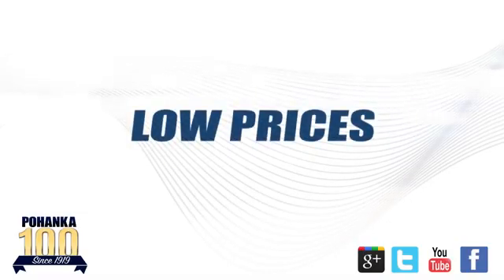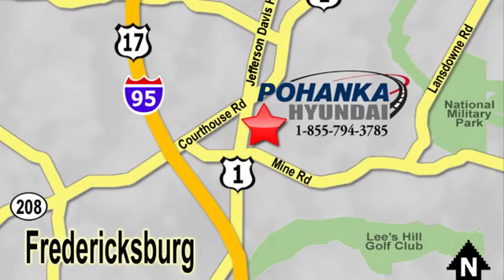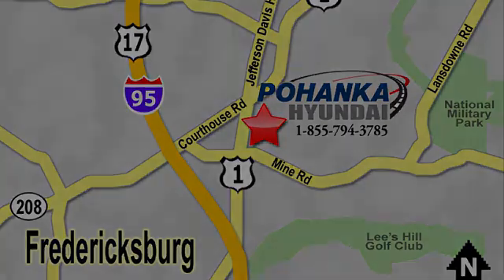Great service, great selection, and low prices. That's why Pojenka Hyundai of Fredericksburg is a great place to buy a car. Visit today, located on Route 1 in Fredericksburg, Virginia.